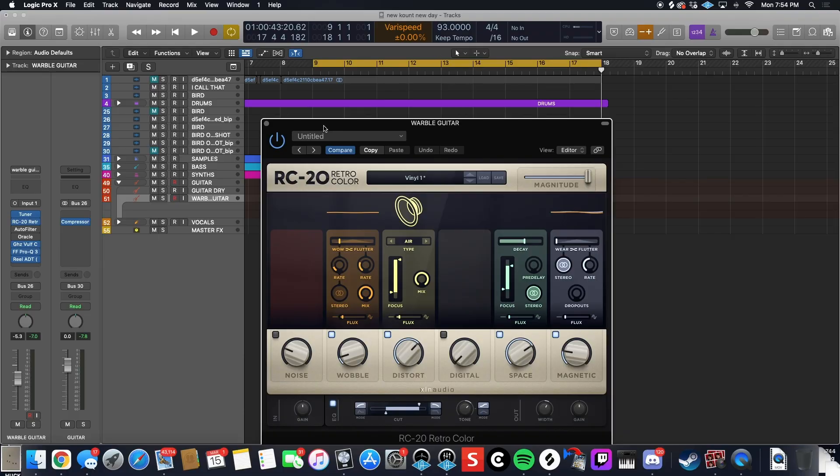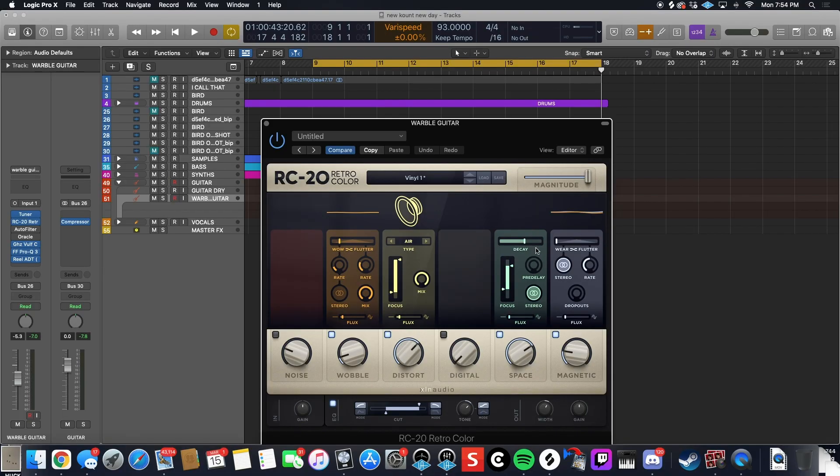And that guitar is being fed through a couple of things. RC20, which I enjoy using sometimes as a bit of like a faux amp simulator — putting that reverb on sort of like a shorter amp spring decay setting, and adding a little bit of the air distortion to give it that speaker push as if it's spiked up to an amp. But that's pretty much the beat.